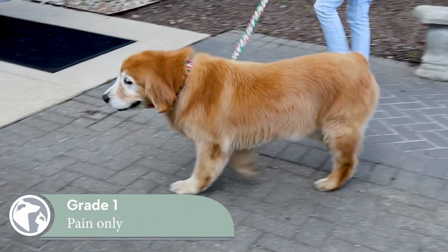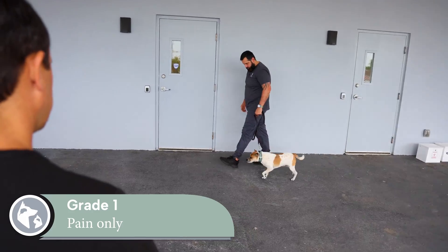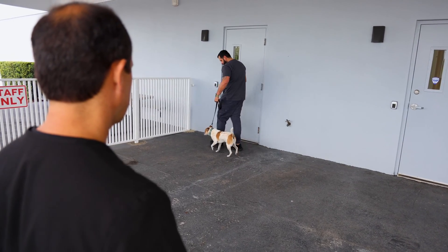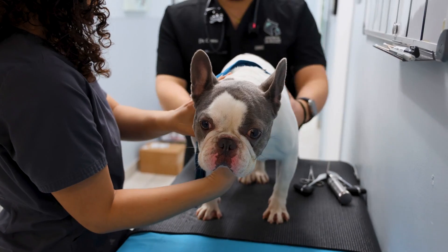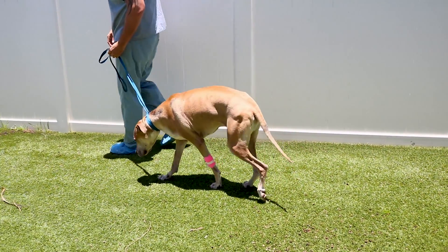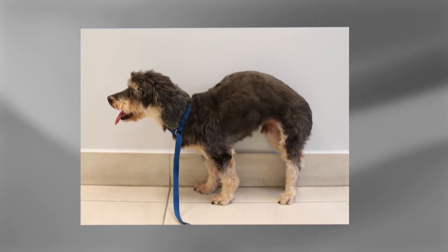Symptoms of thoracolumbar IVDD are graded on a scale of 1 to 5. Grade 1 is pain only. This means that pets are able to walk normally. They may show signs of back pain such as not wanting to jump or move, shivering, walking slowly or gingerly, crying, muscle spasms, arching the back, or a tense belly.